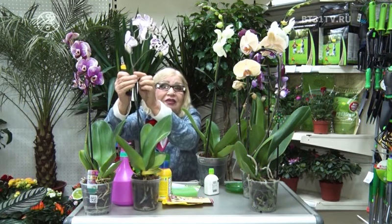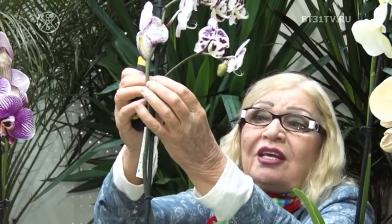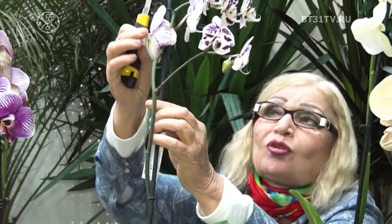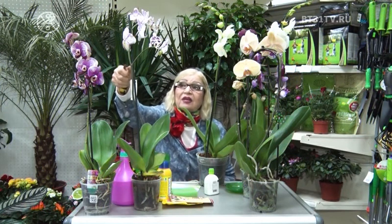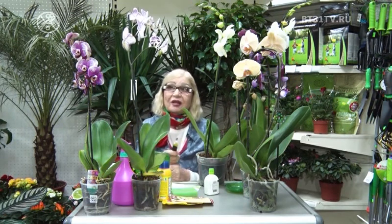Вот здесь было срезано, и оставлен один цветочек. Из пазухи этого цветочка пошёл новый побег, и от него пошёл новый цветонос, и он опять зацвёл. То есть, когда цветы увядают, вы должны срезать все цветы, но последний цветочек оставить и над ним оставить пенёчек один сантиметр, чтобы из пазухи пошло продолжение нового побега цветоноса. Если цветонос зелёный, то его нельзя обрезать — он будет продолжать цвести долгое время.